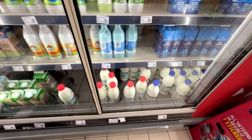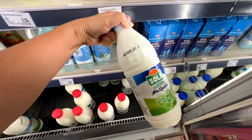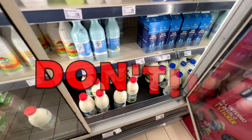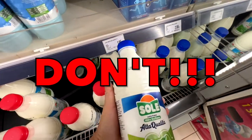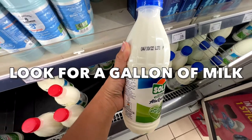Here's some milk — the milk cartons are really tiny. Don't look for big gallons of milk if you have a big family; this is as big as they get, and they all expire within four or five days.